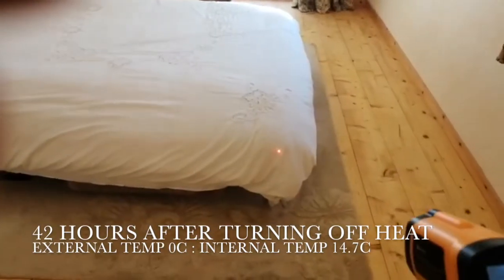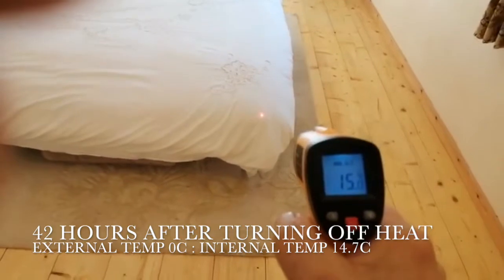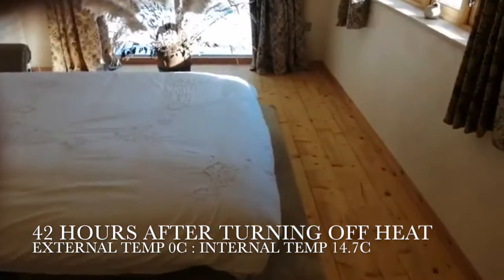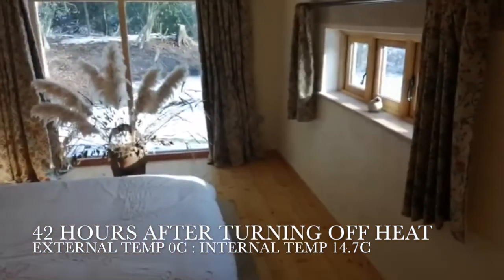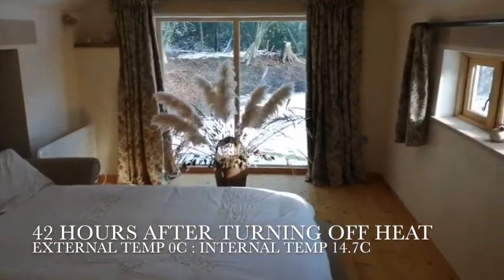This is 42 hours after turning the internal heat source off, and the temperature has actually gone up. The reason for that is solar gain through the windows, which is now contributing towards the heat inside the room.